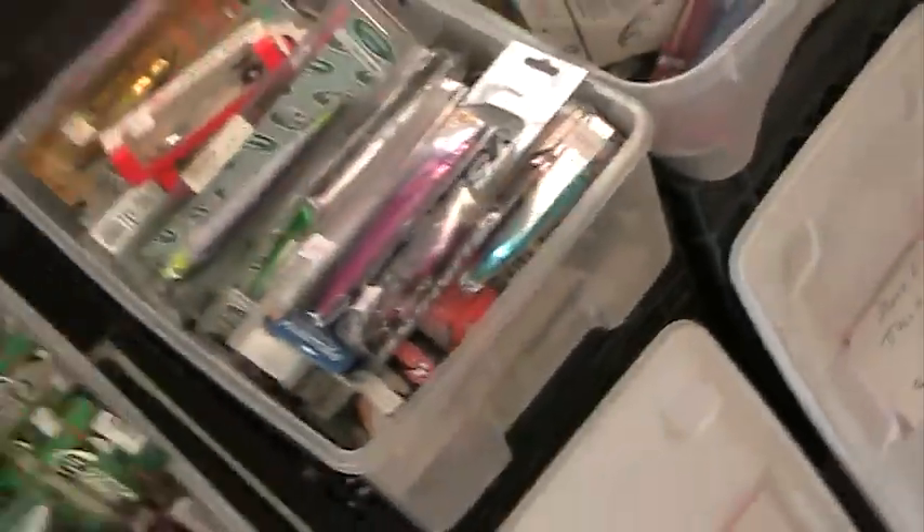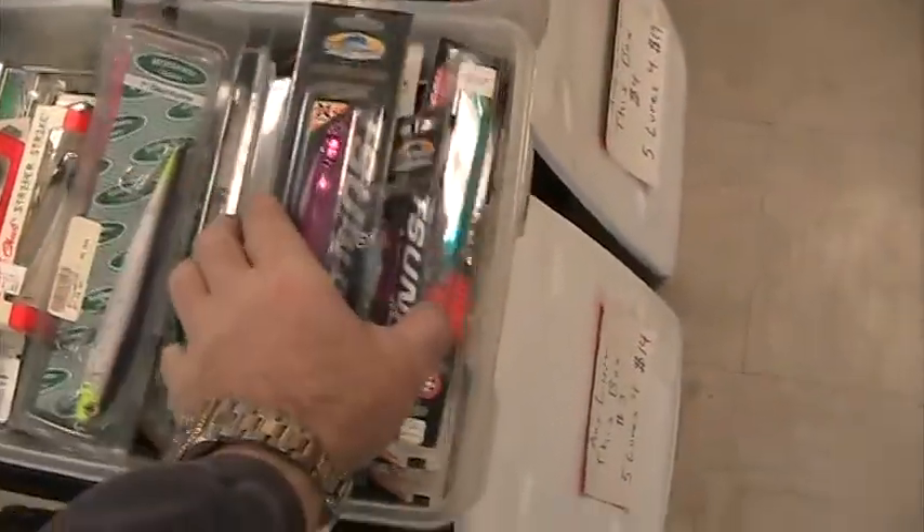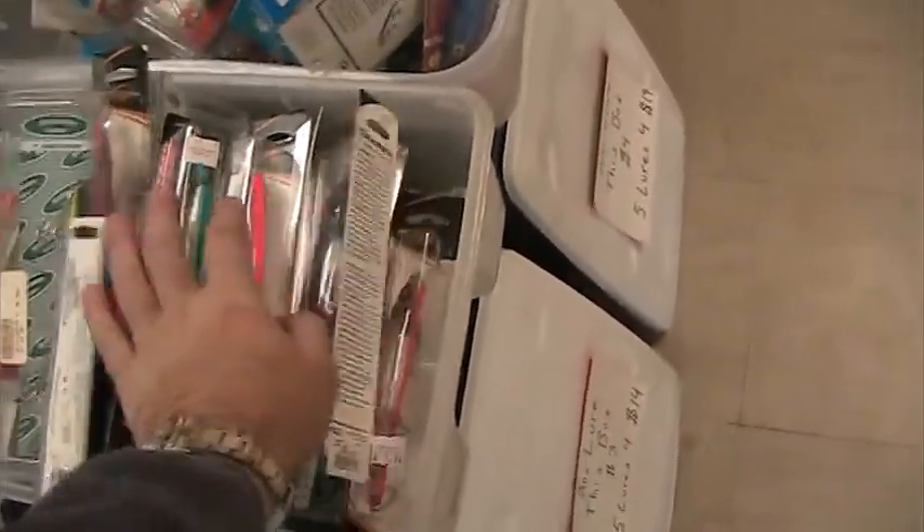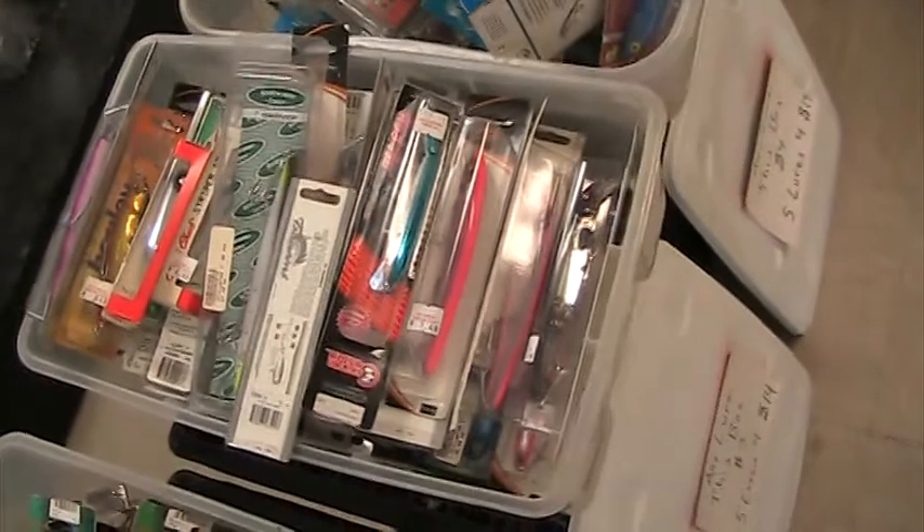The next box has some assorted ones. We've got some Still Waters, some Creek Chubs, some Tsunamis, more Bombers, jointed Red Fins. All good stuff — no knockoffs, no junk.